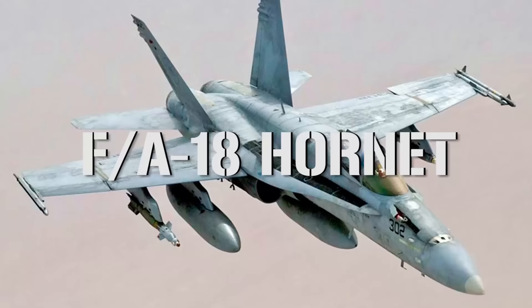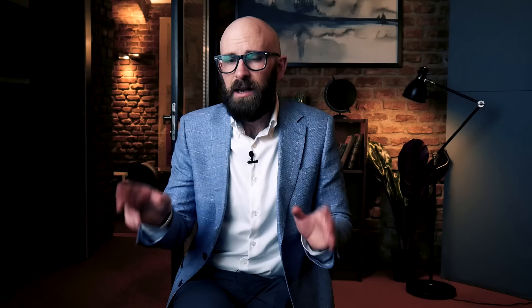An aircraft carrier doesn't count for much unless it comes with some aircraft. A carrier will never be deployed without one of 10 carrier air wings — operational organizations that may combine different squadrons and different types of aircraft. On average they consist of 60 to 70 aircraft, but the Nimitz-class carriers can accommodate a maximum of 130 F/A-18 Hornets or between 85 and 90 different types of aircraft. The carrier air wing makes up around 2,000 of the total crew.